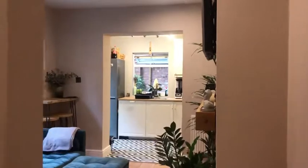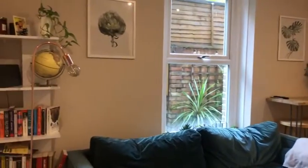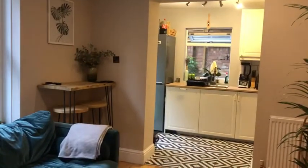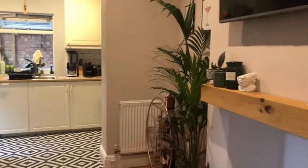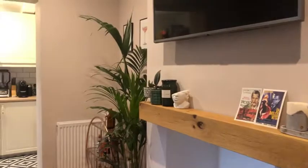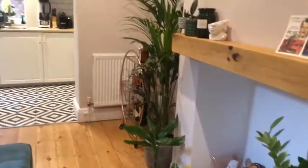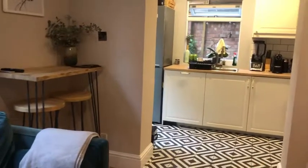And then we have our living room and kitchen. It's a really good size. There's even room to work from home here if you didn't want to work in your bedroom. You've got a really big sofa in here and there's still a lot of room to work with — a lot of floor space.